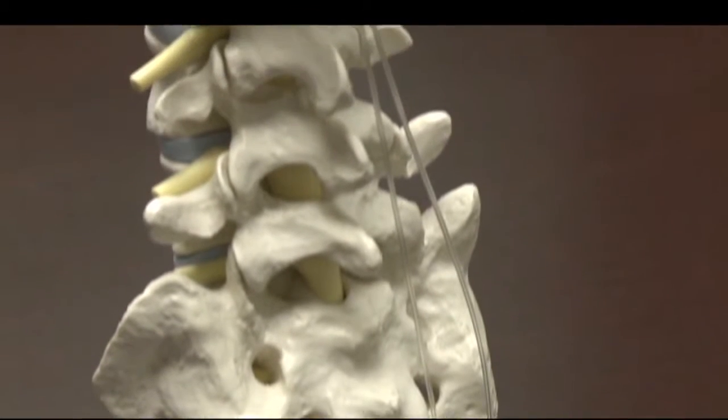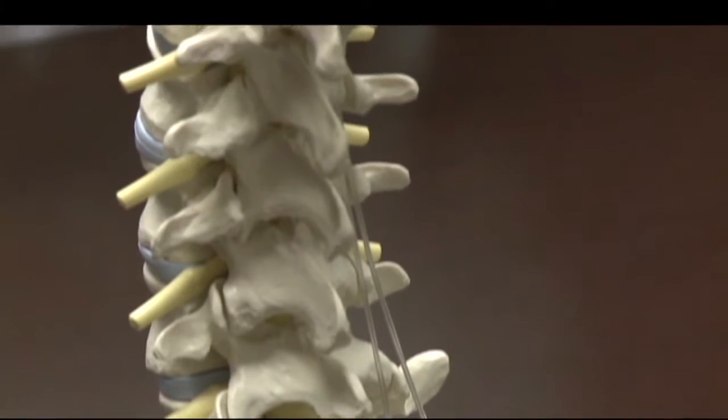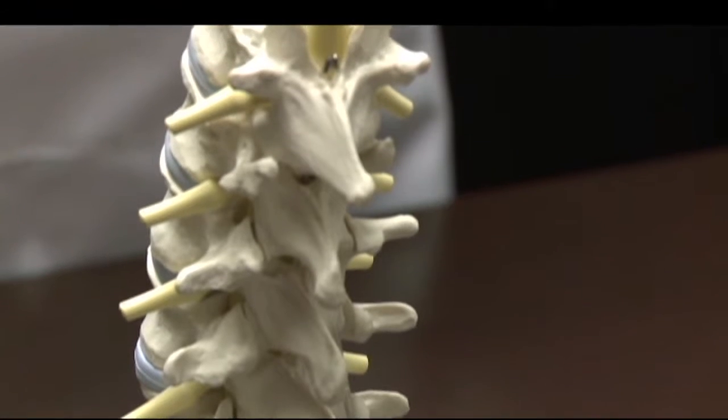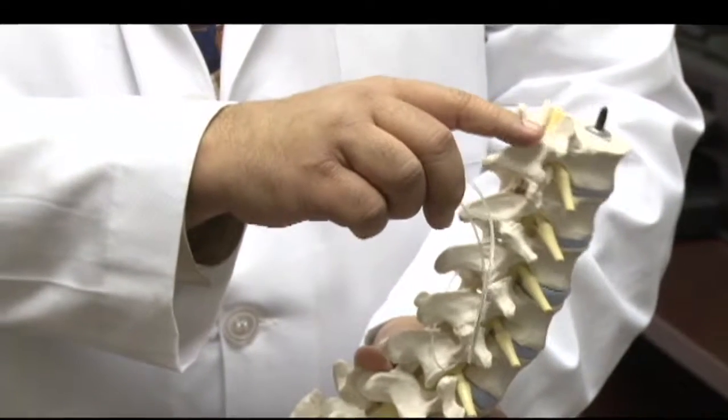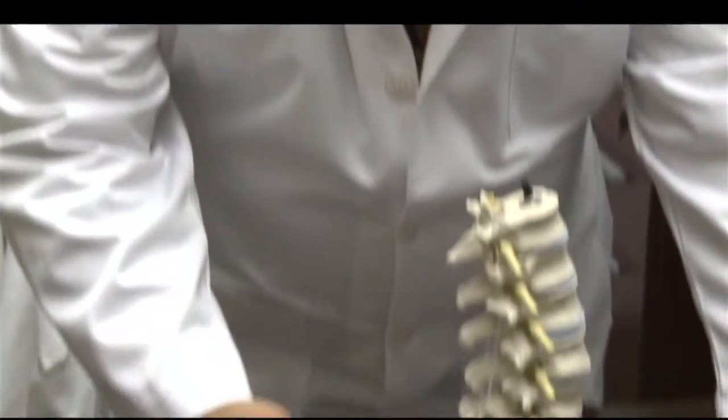Researchers at Ohio State University recommended the SureScan MRI Neurostimulation System because John would need to continue MRI scans. What it does is it blocks the impulses going through the spinal cord to the brain. The device has a protective coating on the metal and prevents tissue burn. In the past, patients with stimulator implants could not have MRI screenings.